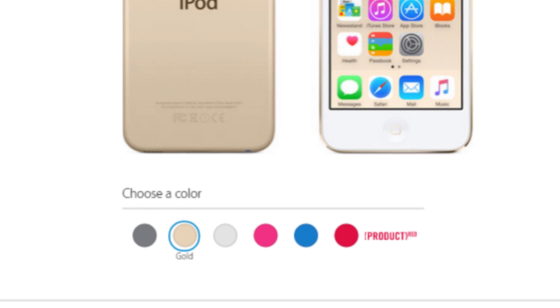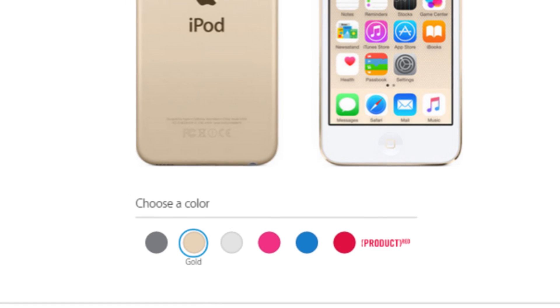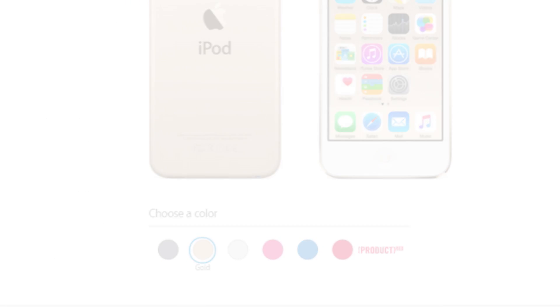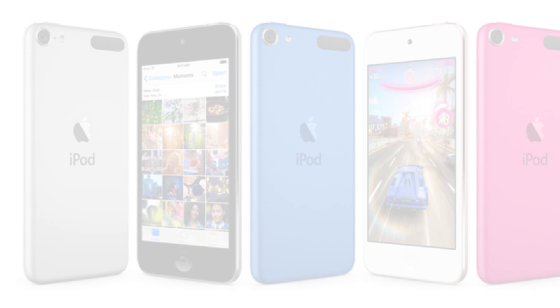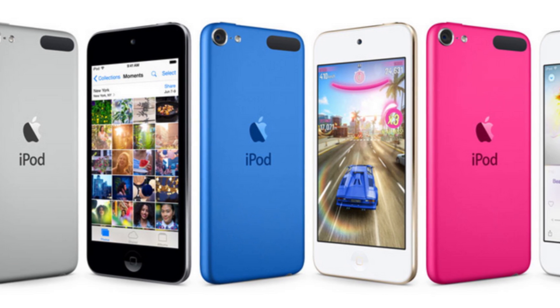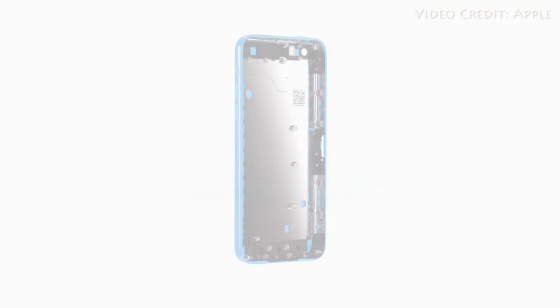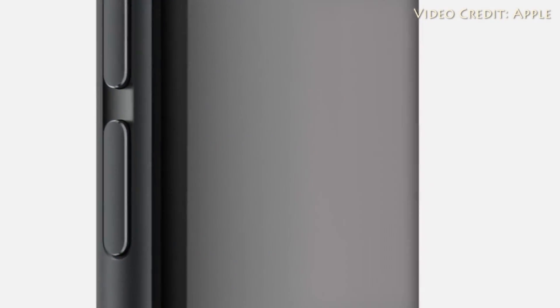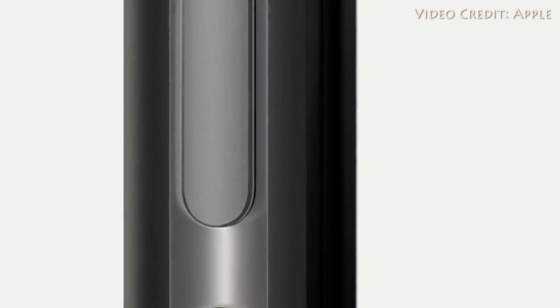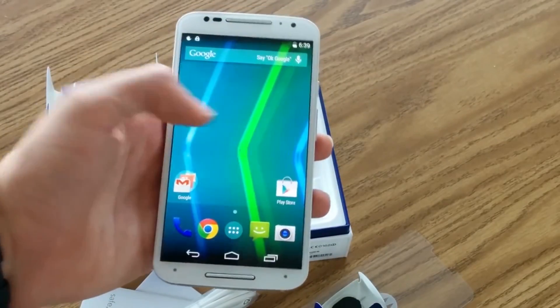The iPod Touch 2015 edition also comes in some familiar iPhone color options — you can now get it in space grey, silver, or gold, in addition to the more brightly colored pink, red, and blue hues it had previously. The only thing not updated is the display; it still has a 4-inch 1136x640 screen, which is a little underwhelming especially in comparison to most smartphones right now.